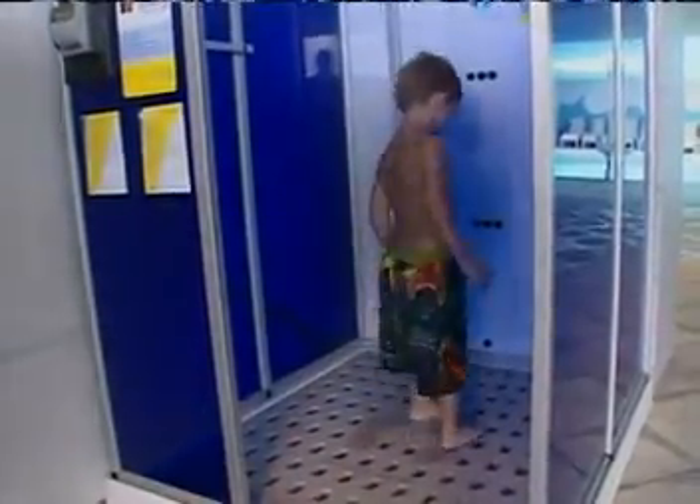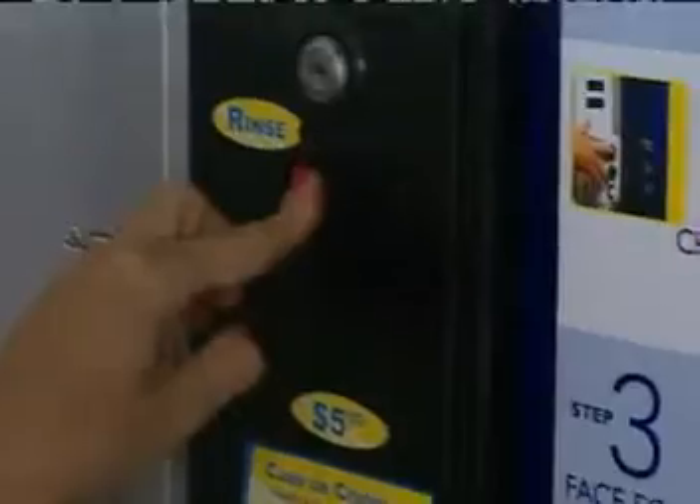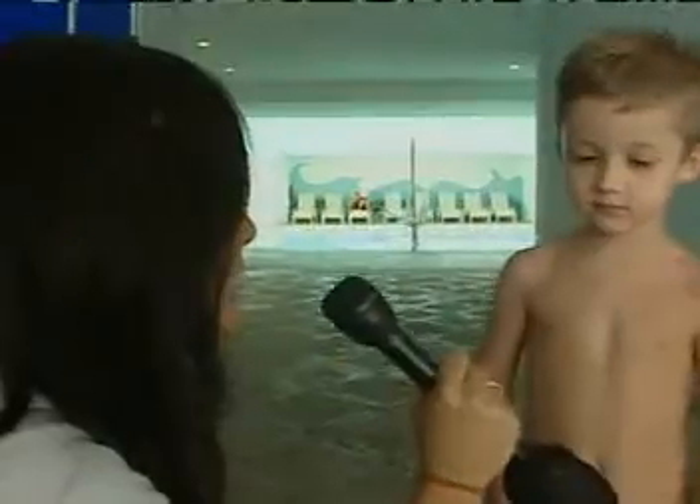The sunscreen mist booth is kid friendly too. They enjoy getting into our booth, pushing the button for SPF 15 or SPF 30 to protect their skin. Tears free and fun for the little ones. You had to press the blue button and then what happened? It put sunscreen on me. It felt weird. And why do you have to wear sunscreen? Because the sun will burn you.